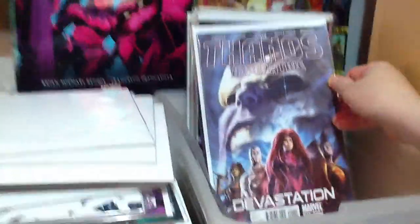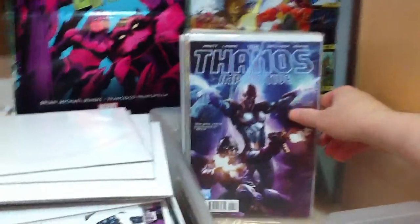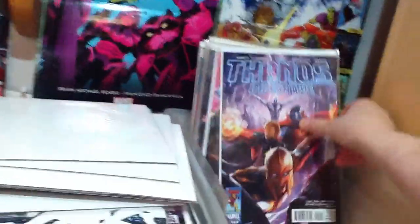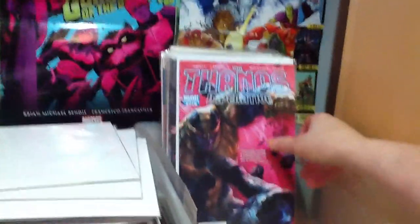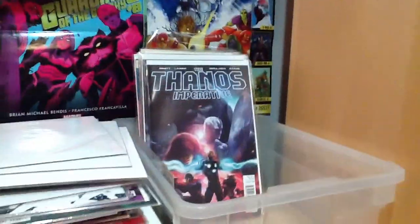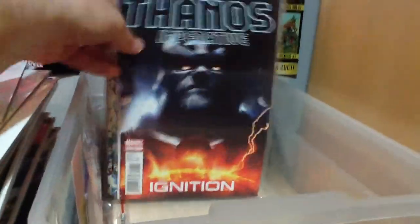Thanos Imperative — we've got a one-shot here, number one, number six of six featuring Star-Lord and Nova. This was actually a good storyline. Number five of six, four of six, number six, three, number two, and number one. That was good reading. There was also a one-shot of the Imperative.